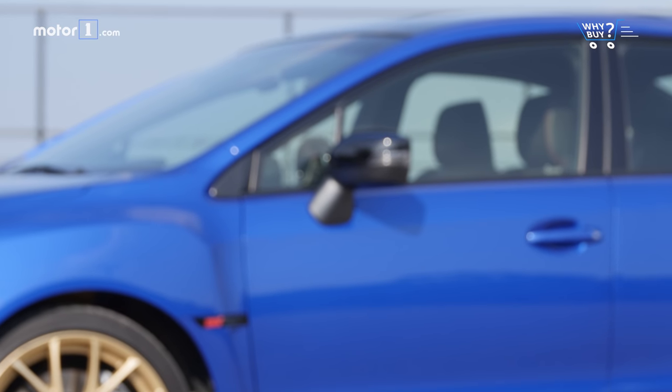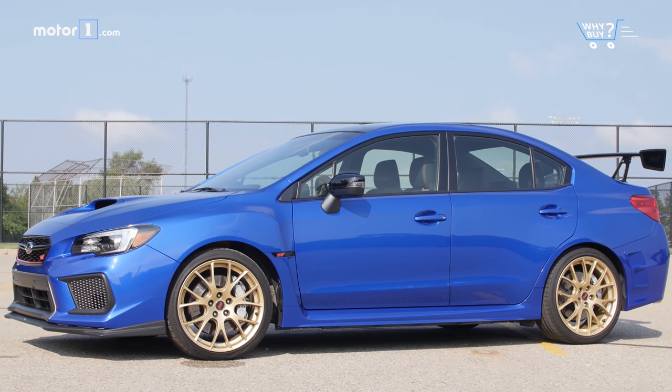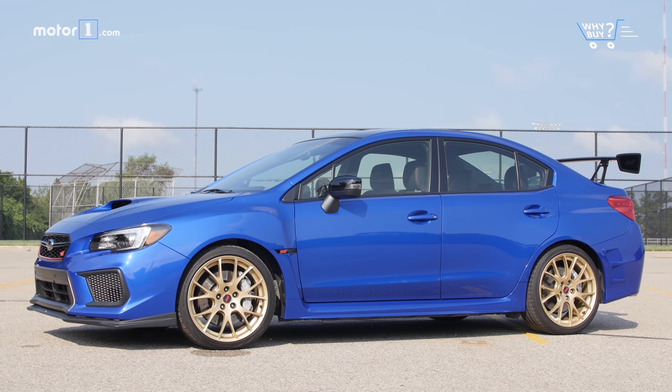There are three colors available, but if you order anything other than the classically cool World Rally Blue, we recommend you have your head examined.